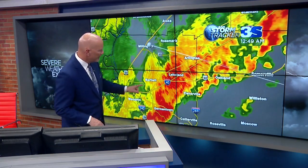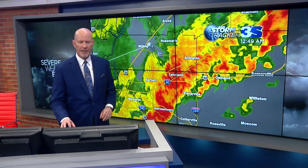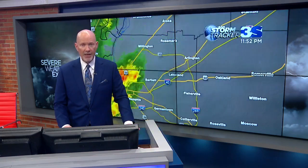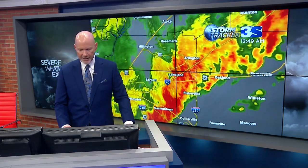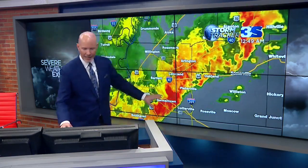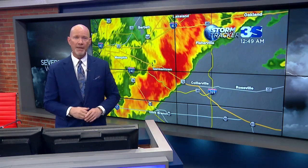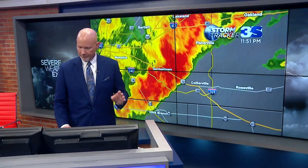Lakeland, you're still under the gun — still seeing some strong winds and heavy rainfall. Arlington, the same thing. Let me go back to the one-hour time lapse: Lakeland, Arlington, Oakland getting slammed with this severe thunderstorm. Especially southeastern parts of Shelby County right now, really getting slammed. This is about to pull into Collierville. If you're watching us in Collierville right now, be alert — this storm is coming into your vicinity probably within the next five minutes. It's moving very, very rapidly.